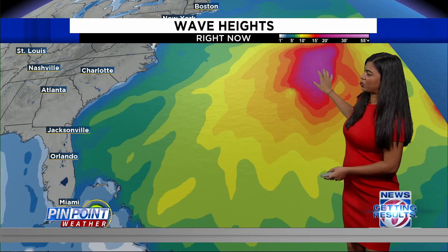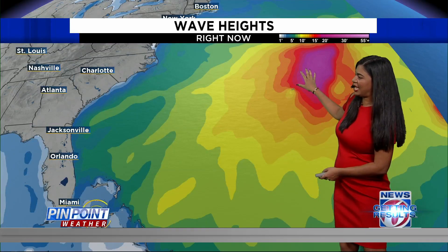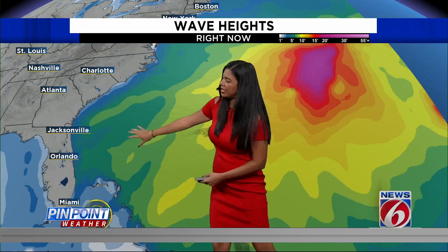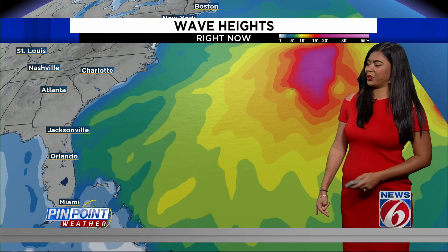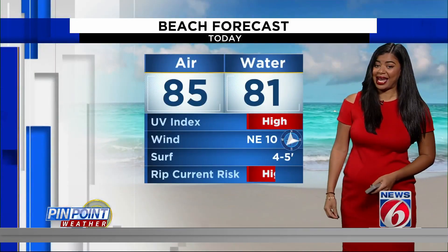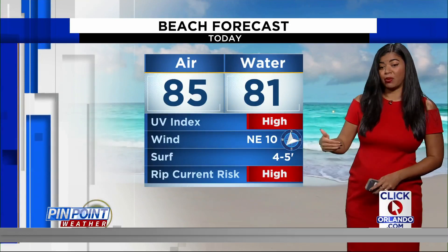Here's a look at the wave heights. The remnants of Idalia — you can see increasing waves over our Atlantic coast, and that's why we are looking at a high rip current risk today.